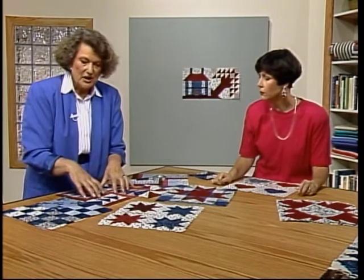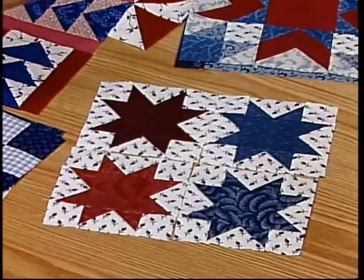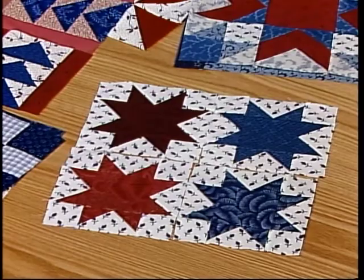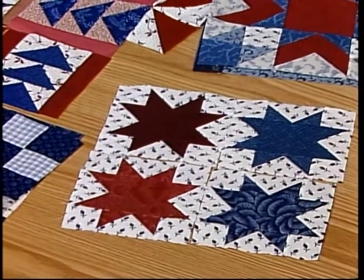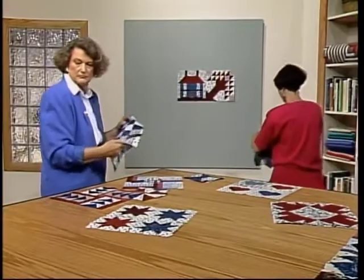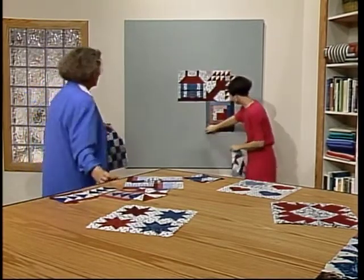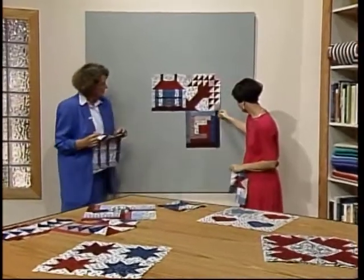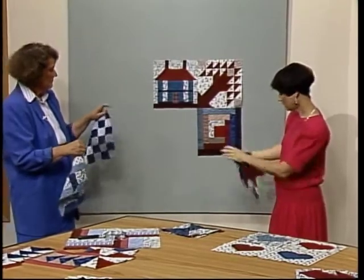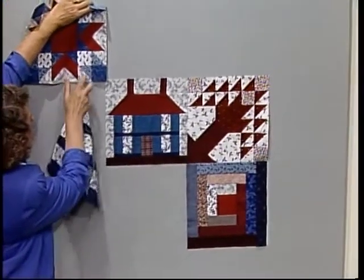It's nice to just get these blocks out and look at them so you can see whether they're light and airy like the heart or a little heavier. Let's put some of these up on the design board. I'm going to take the log cabin — I usually like to try this one in a corner. The weight Diana mentioned works well in a corner position. Do we have something that might balance that? Let's try this one up in the opposite corner. This is a good corner block.